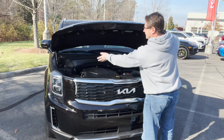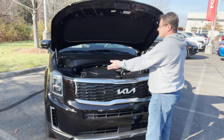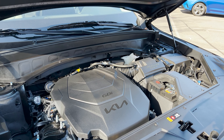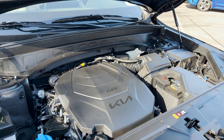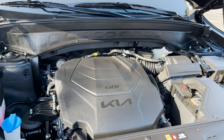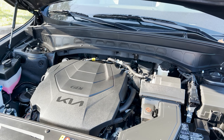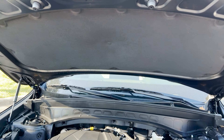It's got pneumatic lifts, soundproofing material, and a V6 engine. For any Toyota Highlander fans out there, let's compare the engines. Highlander has a 3.5-liter V6 engine giving you 295 horsepower and 263 pound-feet of torque. Telluride has a 3.8-liter Lambda V6 engine — 291 horsepower and 262 pound-feet of torque.